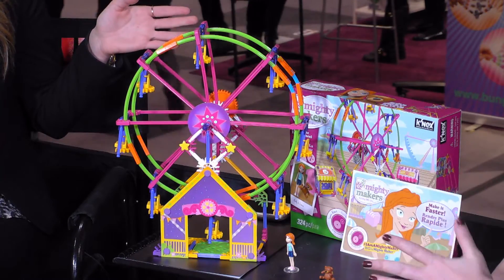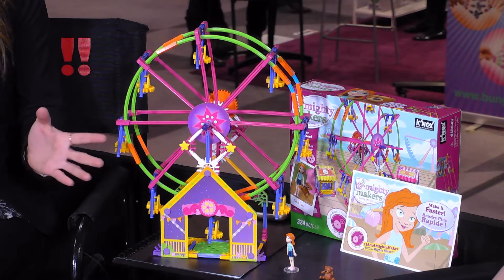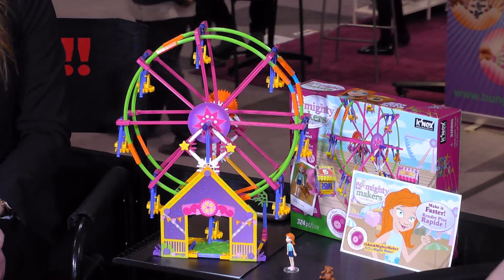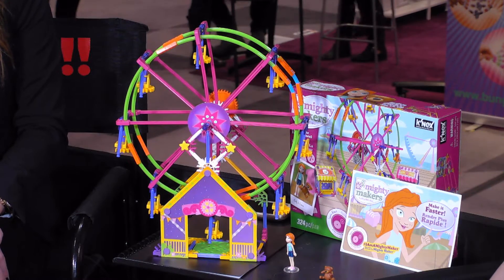Are they all for sale right now? This one is for sale right now, and the Director's Cut will be available in fall of this year. They're available at retailers nationwide — you can find them at Toys R Us, Amazon.com, Walmart.com, and Target.com. Pretty much anywhere you shop for toys you can find Mighty Makers on the shelf.